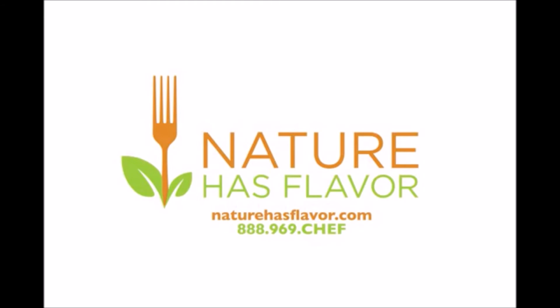So head on over to NatureHasFlavor.com, click on the box, and experience this stuff for yourself. It's not only better tasting, it's better for you, because we're not putting in the cheap low quality oils to water down our products.